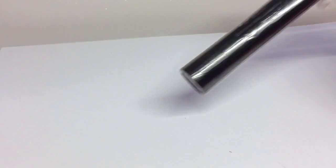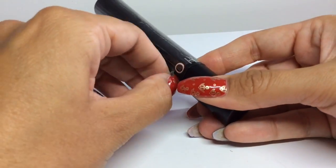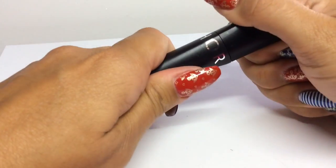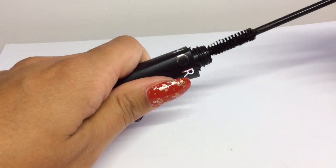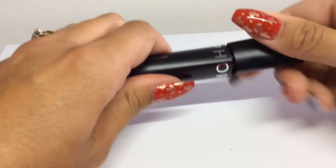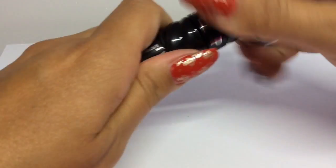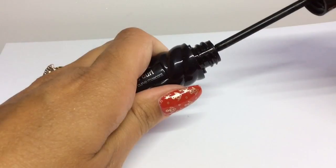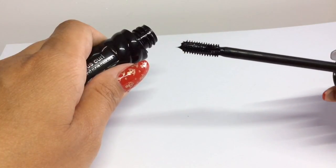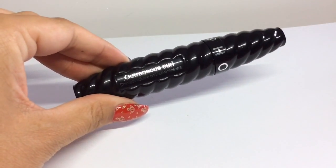I bought two Sephora Collection mascaras — the Full Action Extreme Effect Mascara, which has a really full brush so you get quite a bit of product, and it's really nice. I also got the Outrageous Curl, which has a tiny barrel with curved bristles around it. Both of those mascaras have really good staying power.